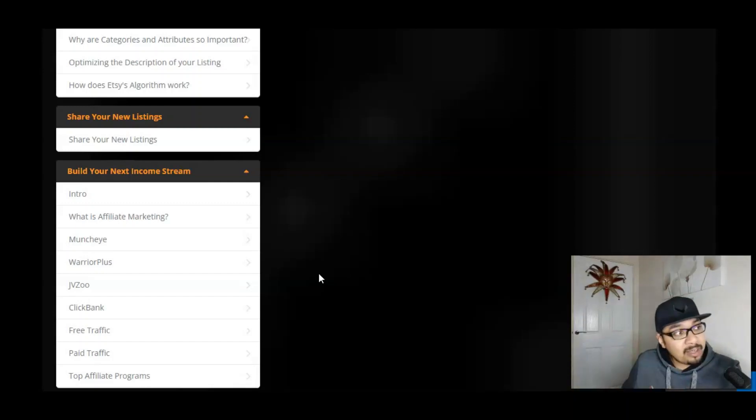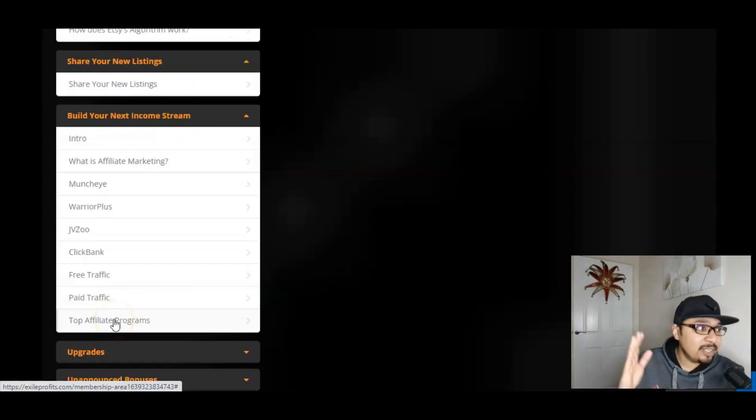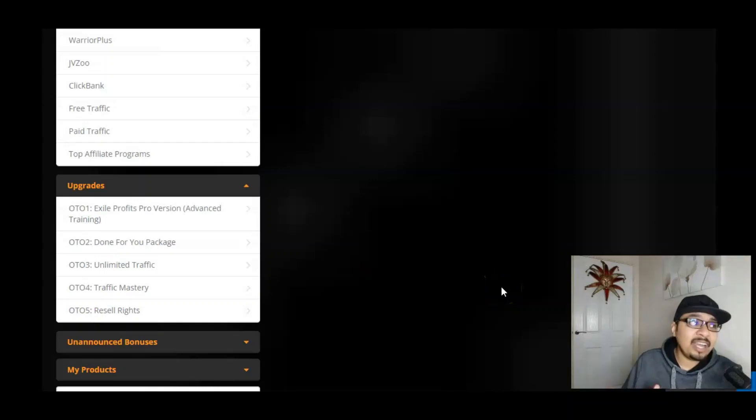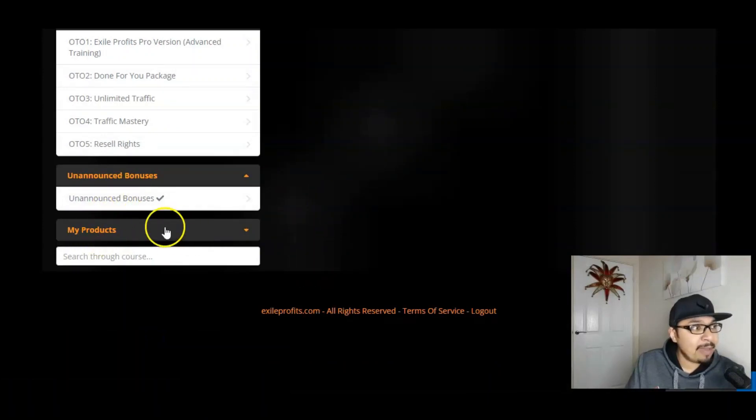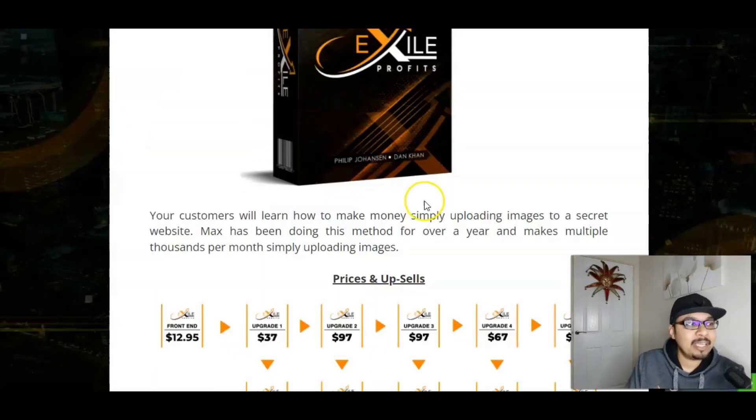Top affiliate programs are available for you inside this section. Over here we have got the upgrades — I highly recommend you guys go ahead with the Pro version, which is the advanced training and will be an absolute phenomenal benefit for you. Unlimited traffic is my absolute favorite as well. We also have unannounced bonuses by Max himself, which I'll be covering inside the sales page.